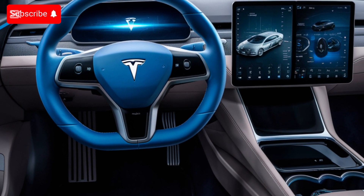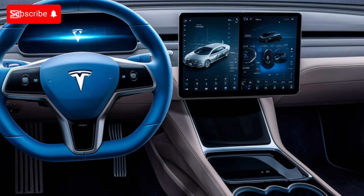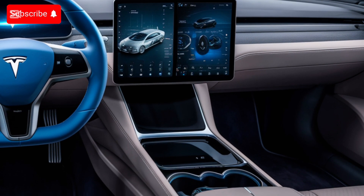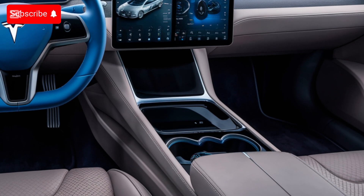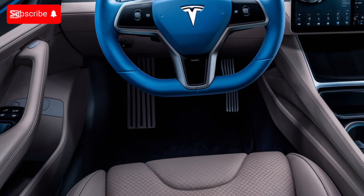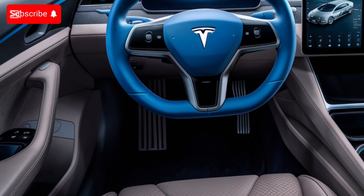Step inside, and you're welcomed into a world of futuristic luxury. The Tesla Model Z's interior is a masterpiece of minimalism and technology. The expansive 18-inch infotainment screen dominates the dashboard, now offering even more intuitive controls and a customizable interface.